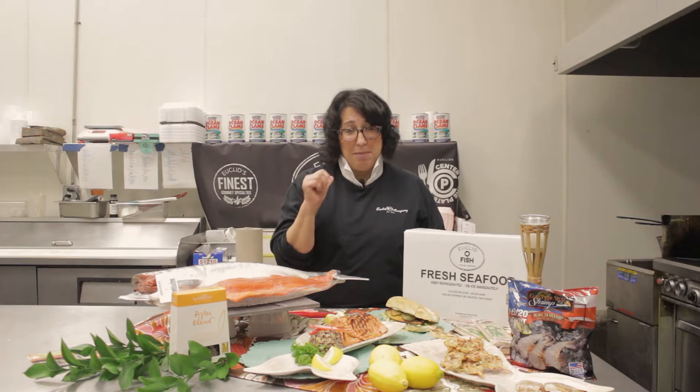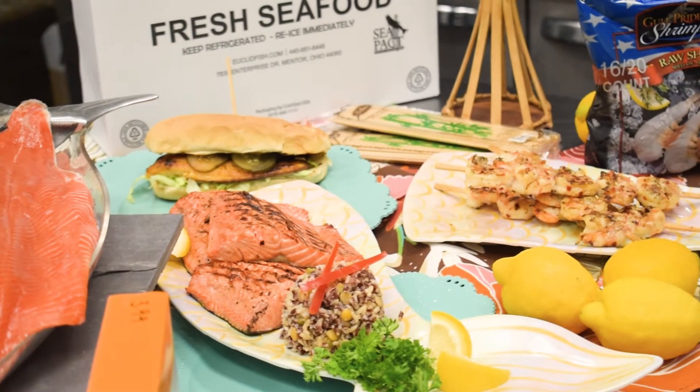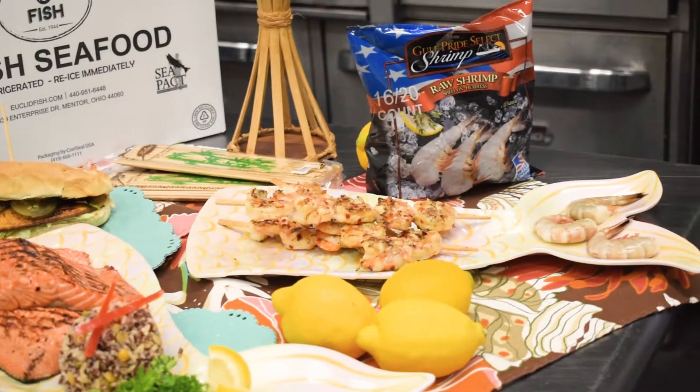If you don't want to cook and you want me to do it for you, come and pick up a catfish sandwich this month on special featuring just for you — blackened with pickles and honey. It's delicious. You got to try it. Stop into the market.